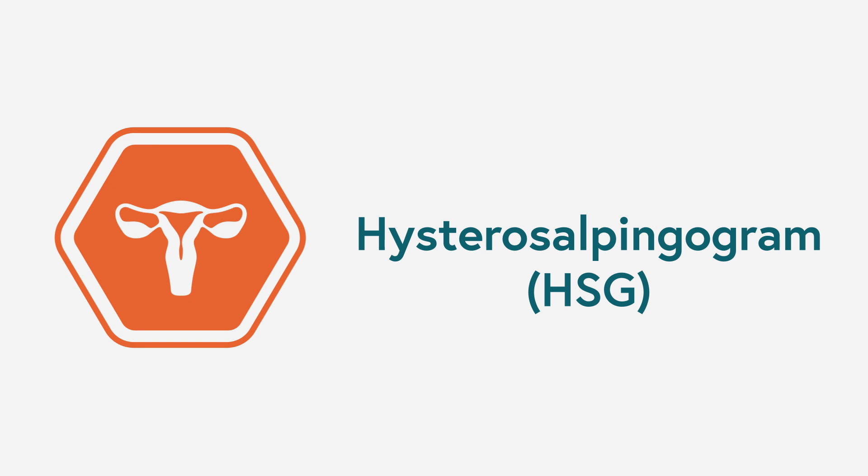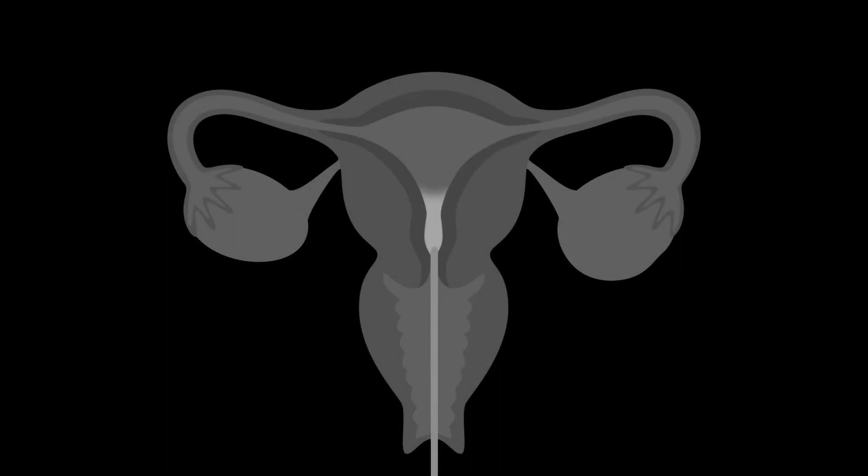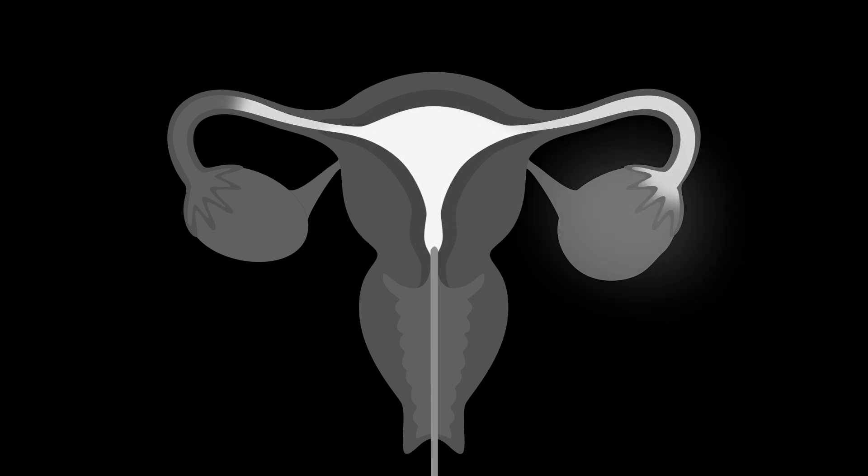The HSG stands for hysterosalpingogram. It's an X-ray dye study test of the uterine lining as well as the fallopian tubes. Full disclosure, it's a little crampy, so I encourage patients to pre-medicate beforehand — typically ibuprofen or Tylenol. It helps me understand the internal contour of the uterine lining, whether anything is preventing implantation, if the uterus is a normal shape, and most importantly whether the fallopian tubes are open. If both tubes are blocked, we discuss fertility treatments that circumnavigate the tubes — the most common being in vitro fertilization.